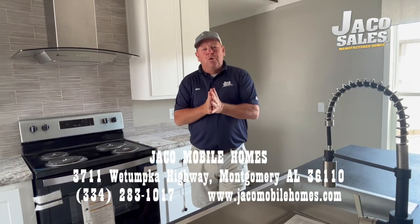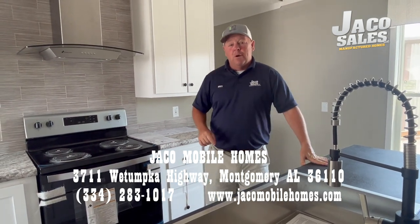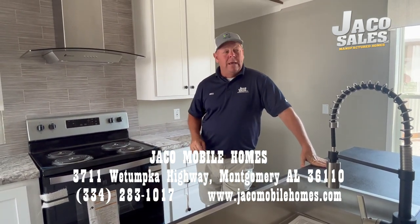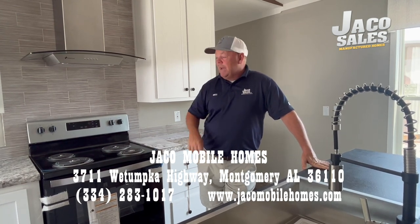Once again, come see this beautiful home — the Fleetwood Pioneer, fully sheetrocked home at Jayco Sells, located at 3711 Wetumpka Highway, Montgomery, Alabama 36110. We're motivated to sell, let's make this home yours.